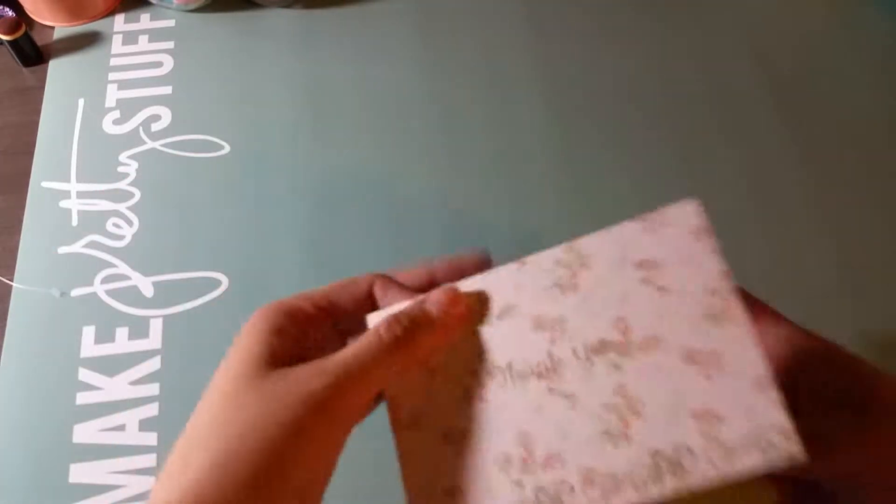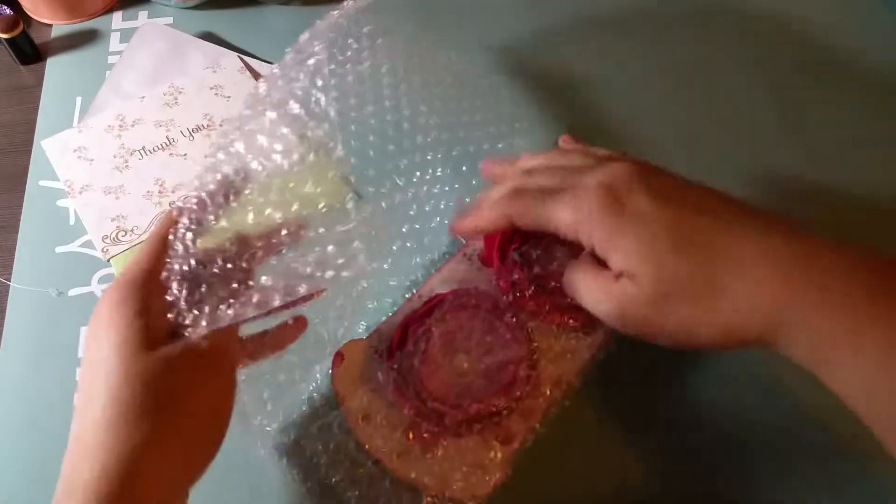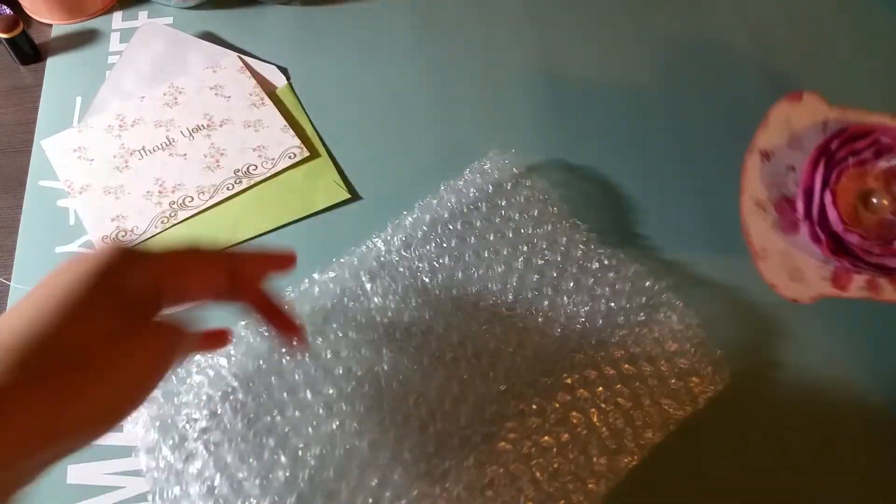Hi everyone, it's Tiffany. I wanted to show you my first pocket letter that I've received. This is for the totally tilde and simply shabby chic group and my swap partner was Millie. I've actually opened the box but I haven't looked at what's inside yet. She gave me a card and here are some goodies.